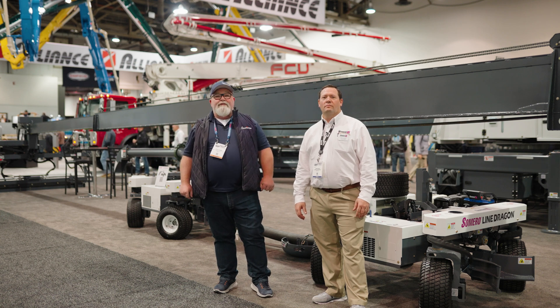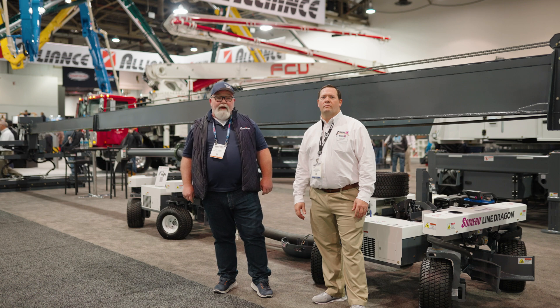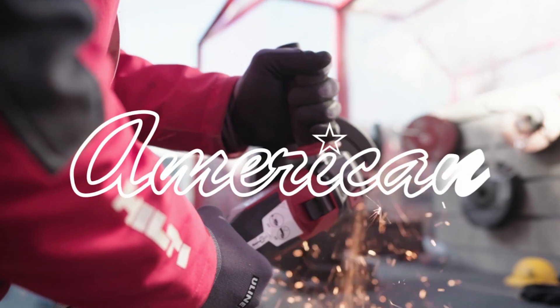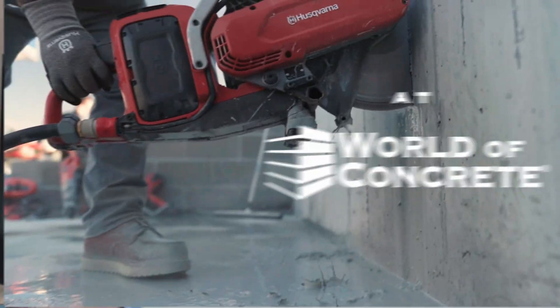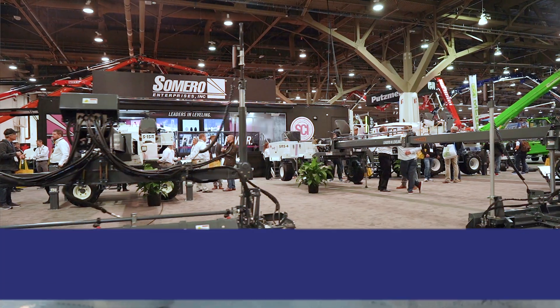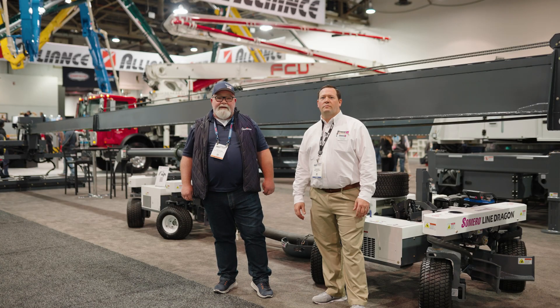Hi, I'm Ford with American Construction Supply. We're here at World of Concrete 2023, Somero Booth. And I'm here with Dennis Moores, and he's going to tell us a little bit about the Line Dragons.